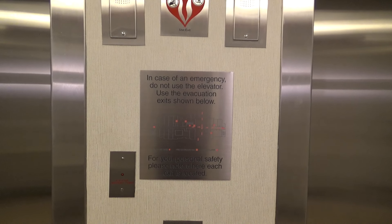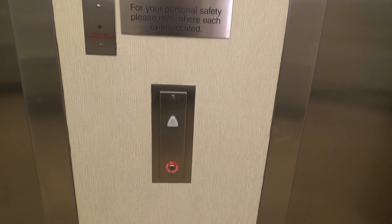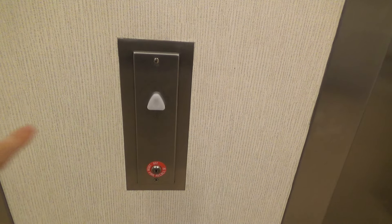These are going to be the elevators here at the Fairfield Inn & Suites by Marriott, Eddy Street Commons, South Bend, Indiana. They are Schindler's.